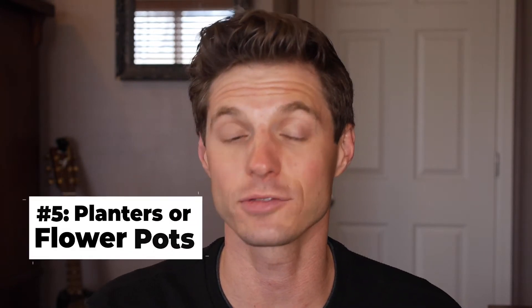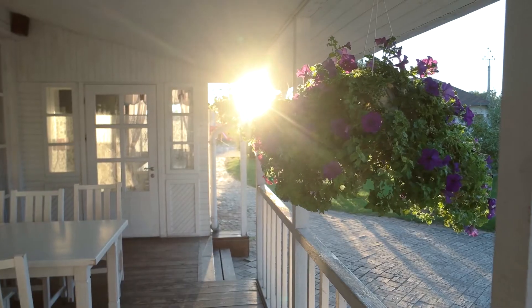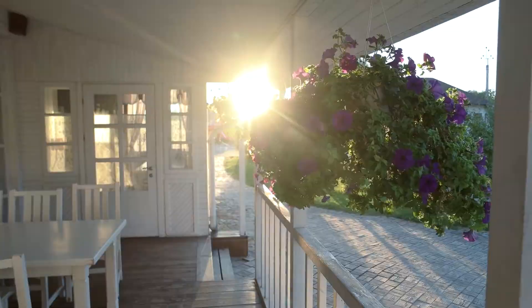Number five: add planter boxes or flower pots. A little bit of greenery or flowers goes a long way, but don't overdo it. We're looking for an accent, not something that takes over. As always, beware of clutter.